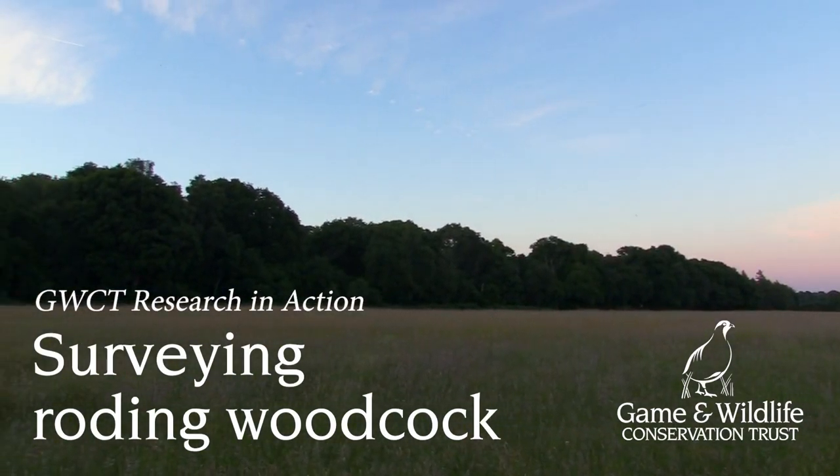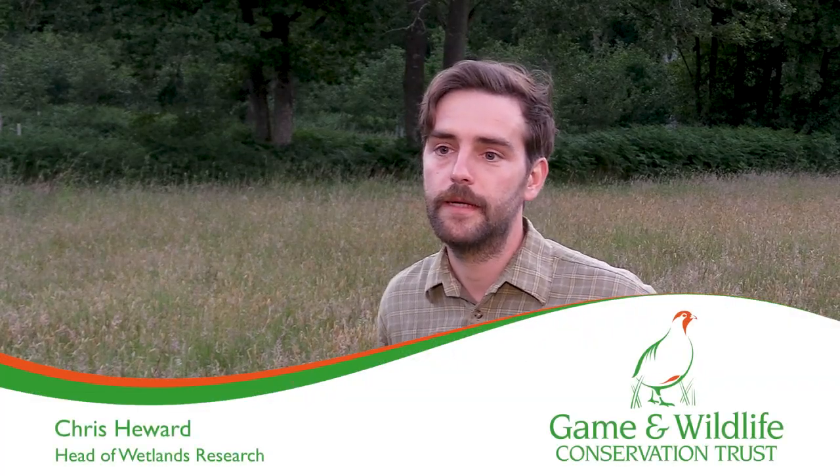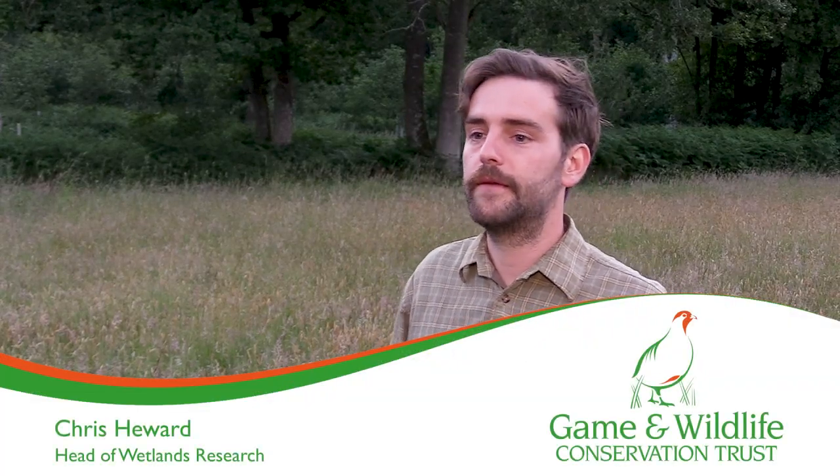It's just before sunset and we're in a woodland clearing in Hampshire, about to start a roding camp. Roding is a display of behaviour that male woodcock use to find females, and it's the most reliable way to observe woodcock during the breeding season.